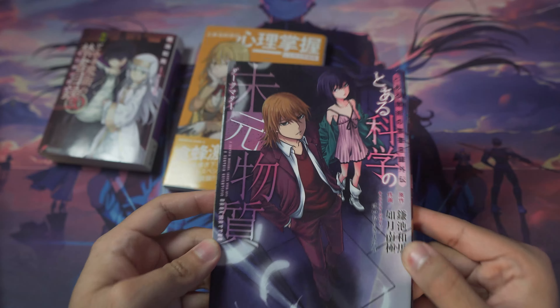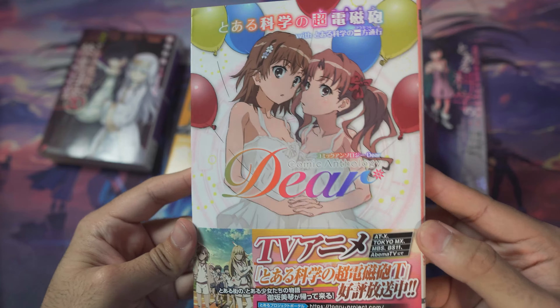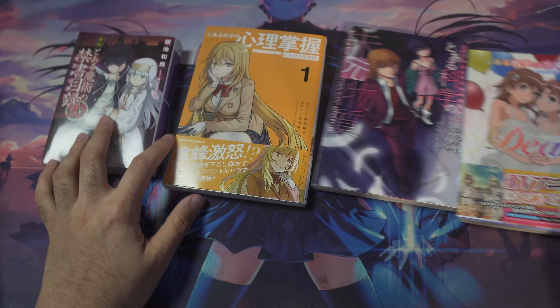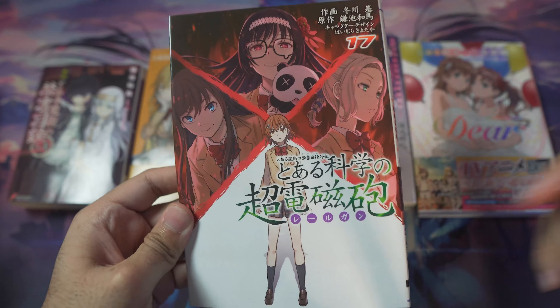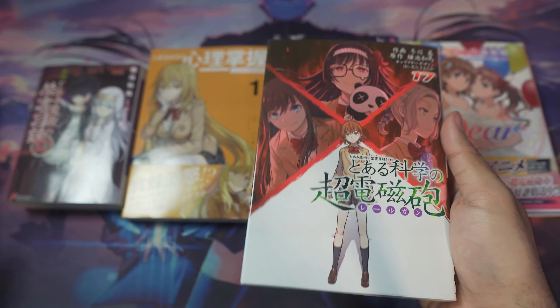Next up is a Railgun anthology I picked up at Kinokuniya — that was a really cool find, I was super excited. And the last Japanese volume is A Certain Scientific Railgun volume 17. I got impatient waiting for the English release, so once Seven Seas puts it out I'll pick that up too — I guess I'll just have both.